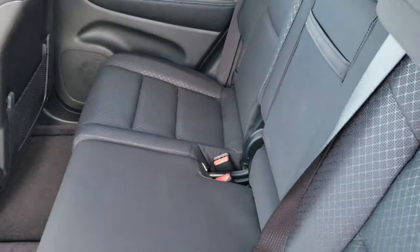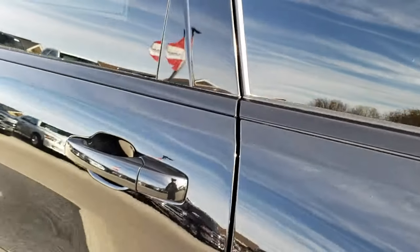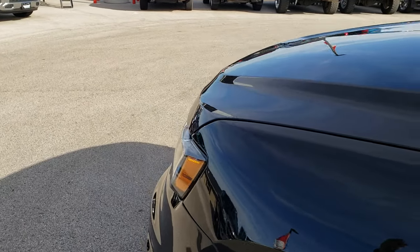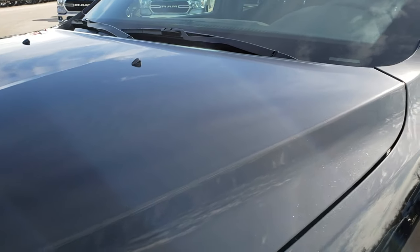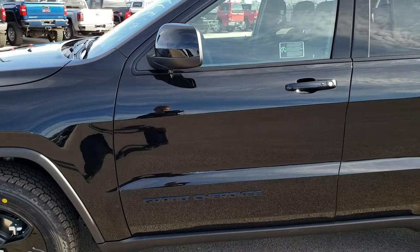Just a really good-looking package. If you like the Laredo and just want a little bit more capability with it, I think this would be a good package. Plus, everything's all blacked out and really sharp-looking. Just a really good vehicle. This has the 3.6-liter Pentastar V6 motor.